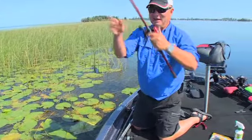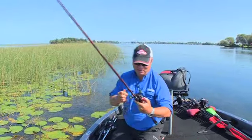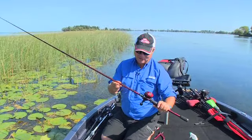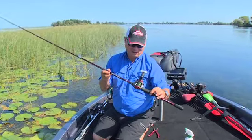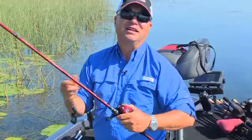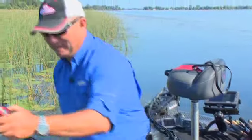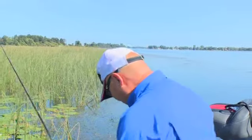I'm telling you, this is probably the prettiest outfit I've ever used. There's no question this seven and a half foot Veracity heavy action flipping rod with this nine to one Revo Rocket is the sweetest flipping outfit I have ever used — so light, it's like a feather.